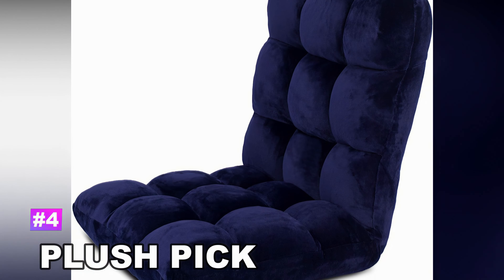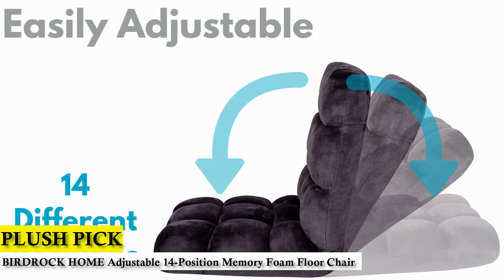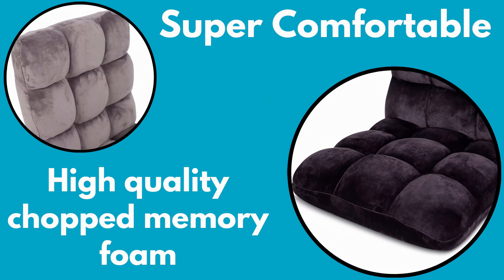Number 4 — Plush Pick: Birdrock Home Adjustable 14 Position Memory Foam Floor Chair. This floor chair has luxurious looks, yet is also equally comfortable, with soft, plush fabric and shredded memory foam filling.